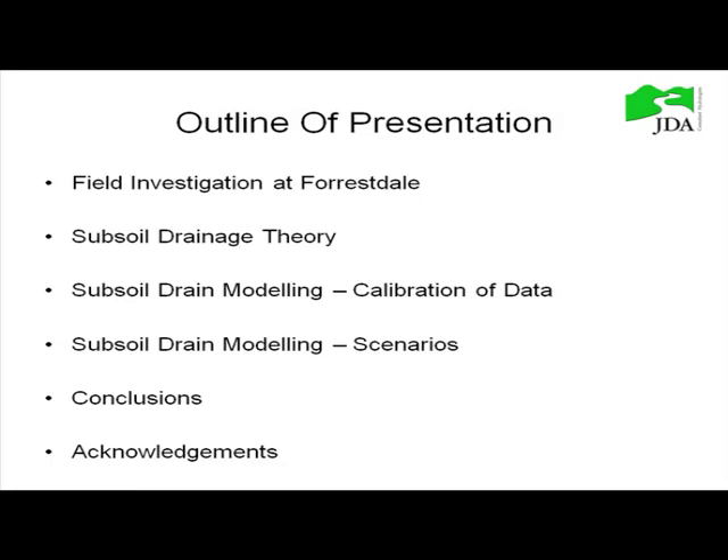My talk probably follows on from a couple of the other speakers, primarily Jeff's comments about subsoil drainage. I'll be going into a bit more detail specifically about this field test site that we've done at Forestdale, and also getting into looking at some scenarios based on that data. The outline covers the field investigation, a little bit on theory, then calibration and scenarios.